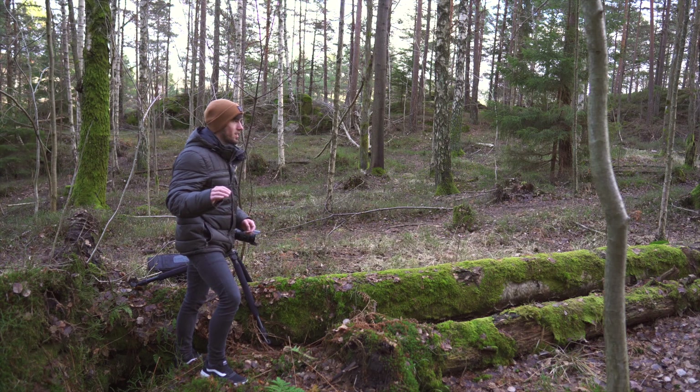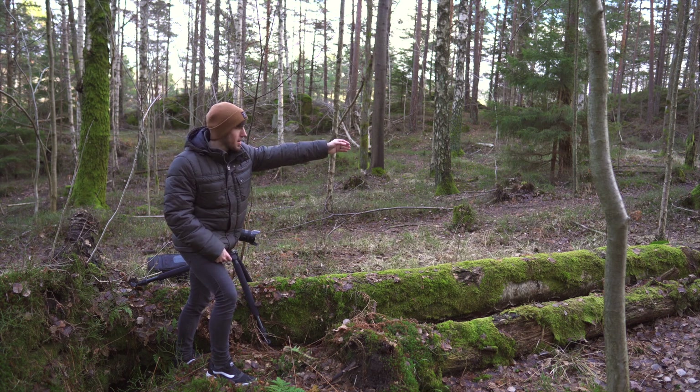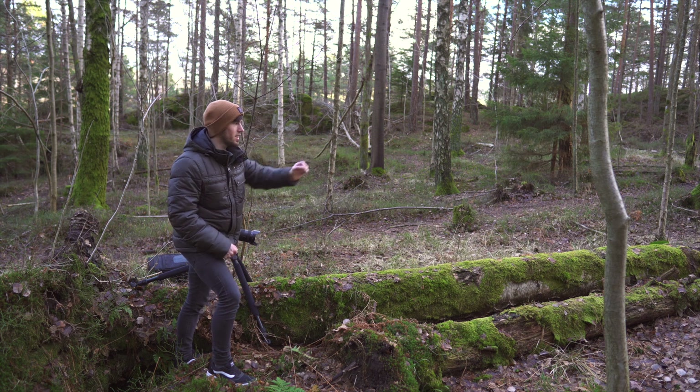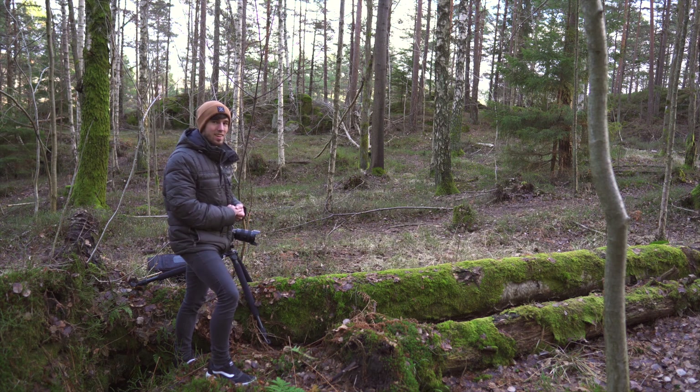Now I'm just waiting for the sun to come back out, because when it does I get this really nice beam of light running across the moss and it looks quite stunning. All I have to do is wait and then I can get the shot.